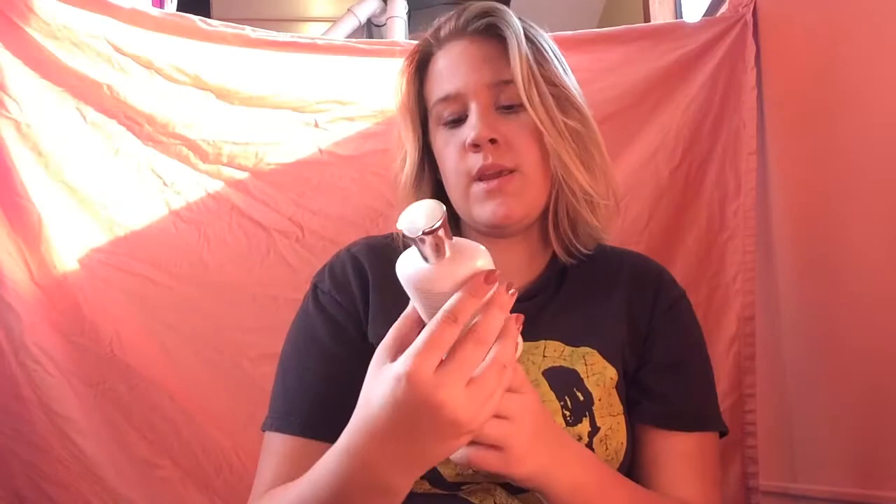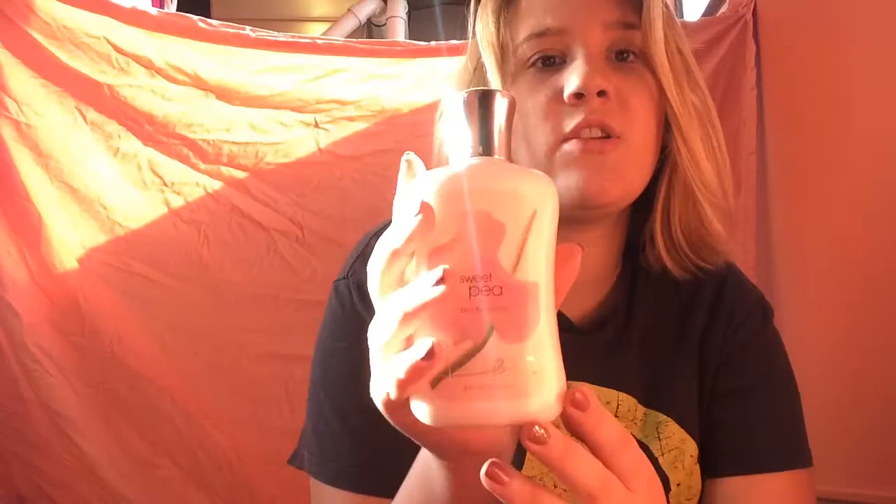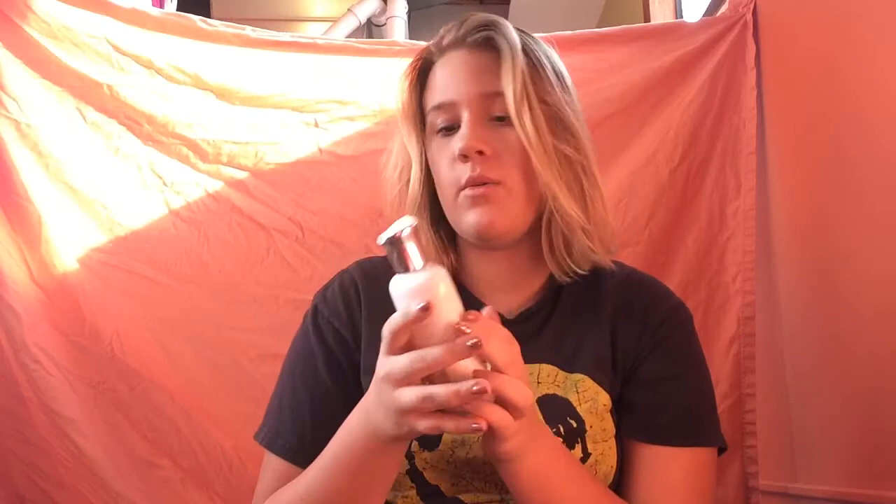This one is Sweet Pea body lotion. This one is older, not from Black Friday, it's Sweet Pea. I do not like that one. This one — oh my god — this one is Wild Peach Poppies, this is also older. That one also just exploded everywhere. So this is Wild Peach Poppies.